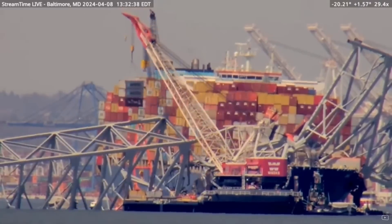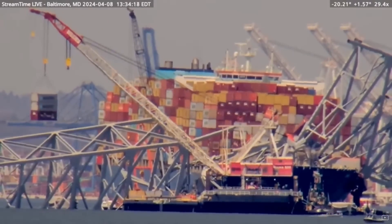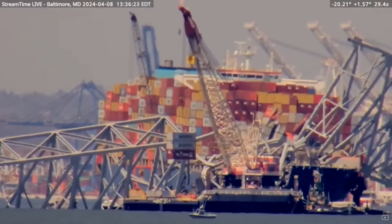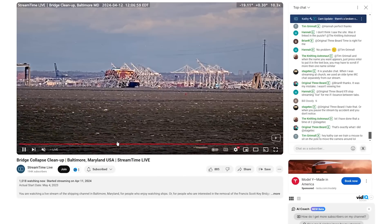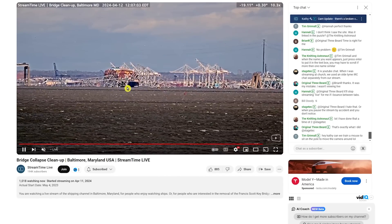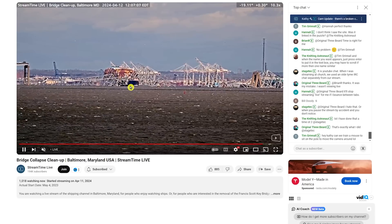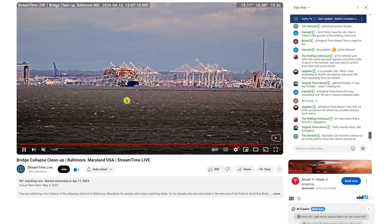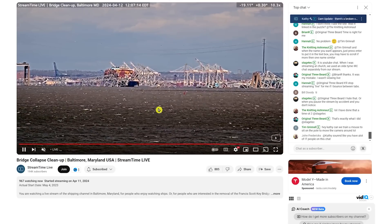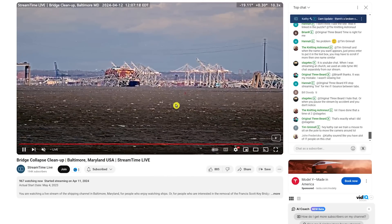If you ever want to see what's going on live, you can always tune into Streamtime Live Baltimore. That's a webcam they have set up where you can see everything going on all day long with the salvage operation. When the crane is right in front of the dolly and they're pulling stuff out, they'll zoom all the way in — it's got an incredible zoom feature on this camera. There's also a chat over on the right. I'll put a link to this down in the video description below so you can monitor it anytime you want. This Streamtime Live camera feed is normally up 24 hours.